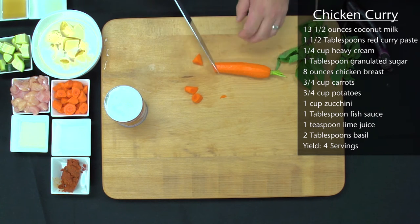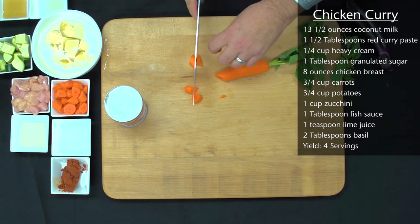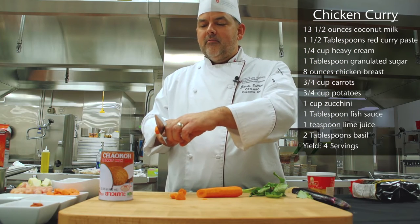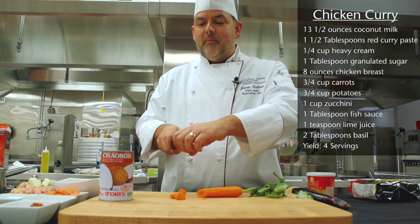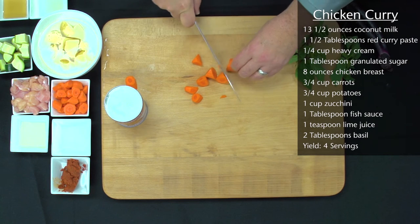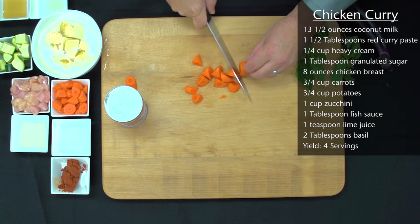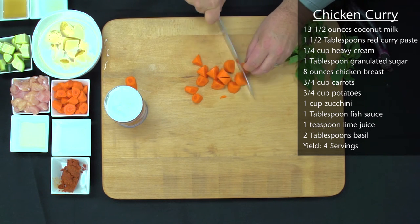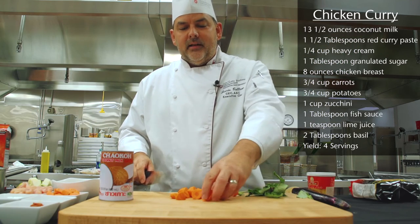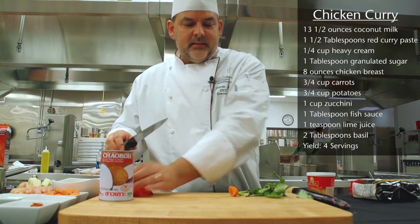If you notice, while I'm doing that cut — I've talked about this in my other demos before — I'm using the claw. I'm definitely holding the knife correctly and making sure I'm not going to slip. So we just turn, and each time we're cutting and turning, we end up with this really unique cut. It's a fun cut — you don't have everything flat and exactly the same size.